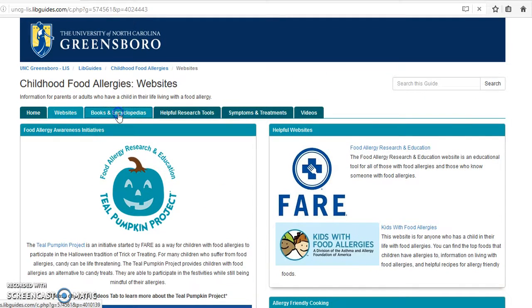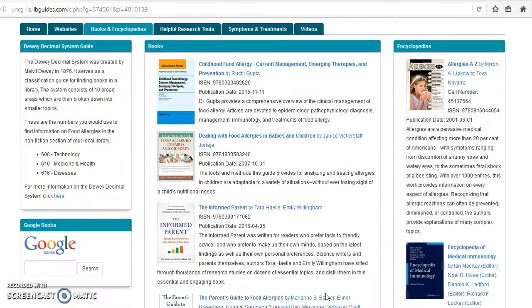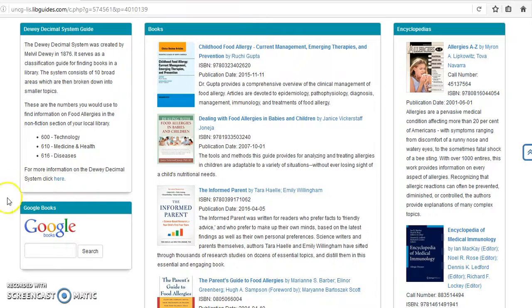Next we move on to Books and Encyclopedias. This section of the Lib Guide is helpful for finding print and online materials about food allergies. The librarian lists books here in the center. If you click on a book it takes you to another page where you can see if the book is available either at a local library or on Google Books. There's also a box at the bottom left of the page where you can search Google Books for more information on food allergies or associated topics.